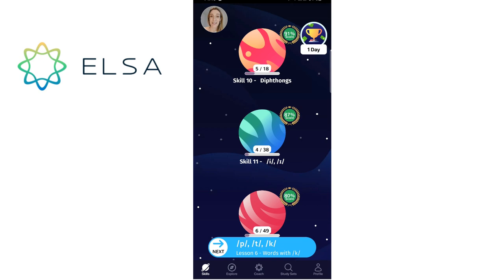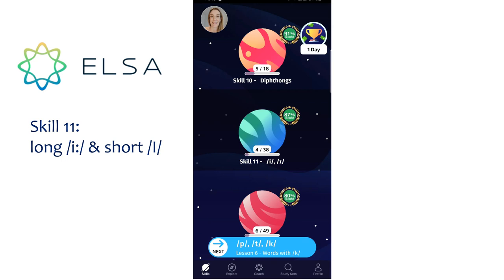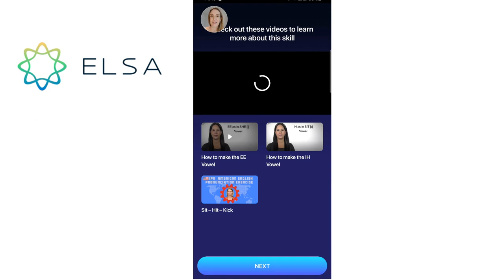Let's have a look at one other skill — skill 11. Here we've got two vowel sounds, E and I, a long and a short vowel sound. This can be quite tricky for Spanish speakers, so we're just going to have a look at what you can practice in here. I open up this section — you can see there's a little introduction to find out more about these vowel sounds. It links you up with some YouTube videos from a couple of YouTubers, and they tell you more about long E and short I.